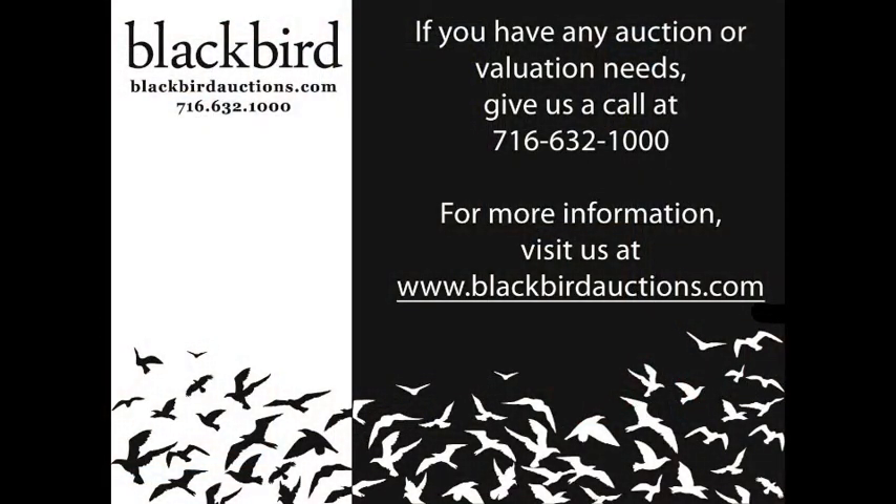If you have any auction or valuation needs, give us a call at 716-632-1000. For more information, visit us at blackbirdauctions.com.